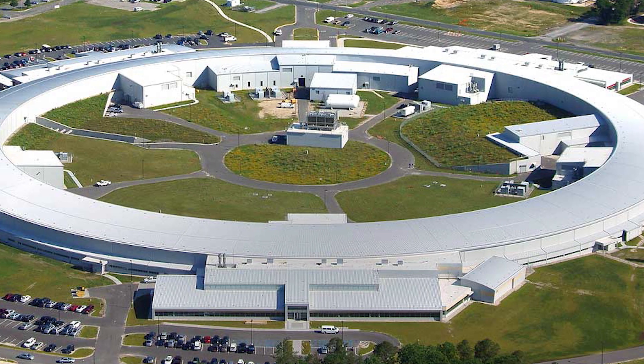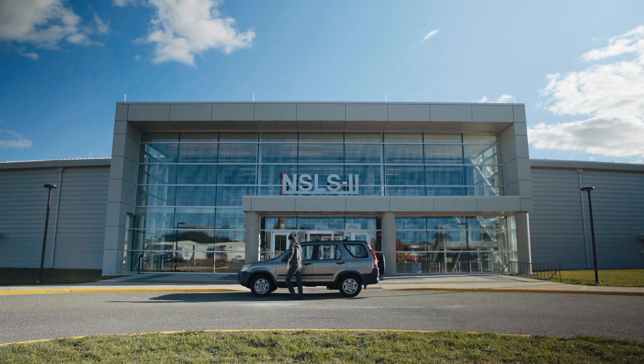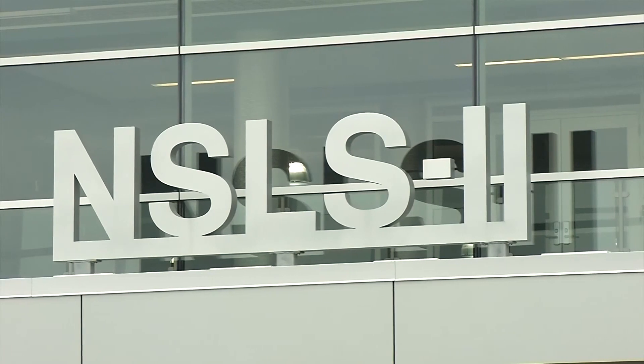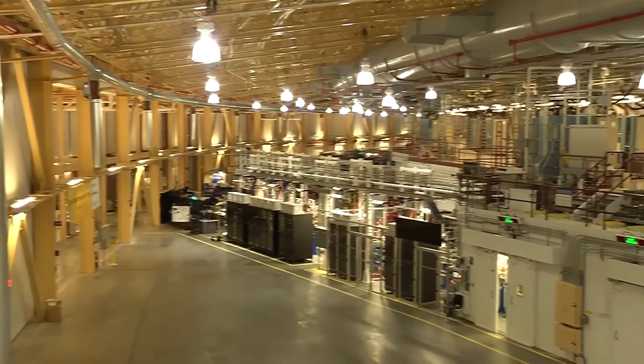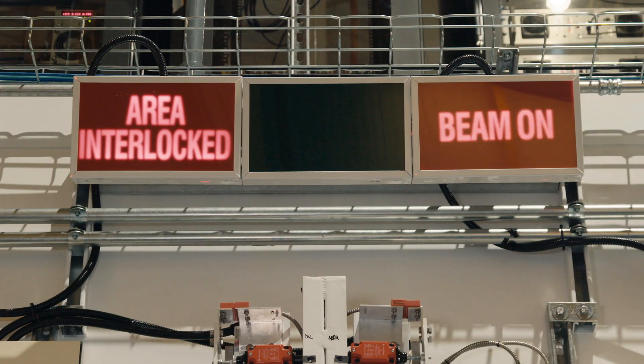We have a very strong collaboration as part of Brookhaven National Laboratory. Many of us in the department have joint appointments, and in particular our group uses a large synchrotron facility there called the National Synchrotron Light Source 2. The students at the beamline are seeing materials change in front of their eyes in an unprecedented way that cannot possibly be done by any other means.